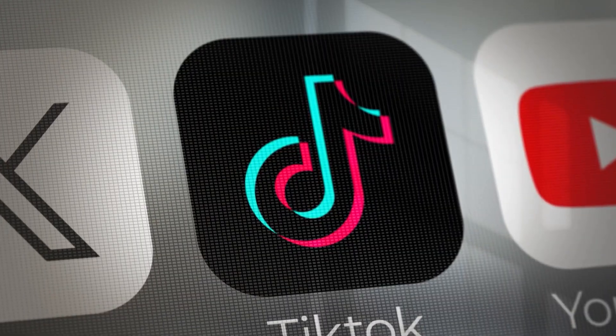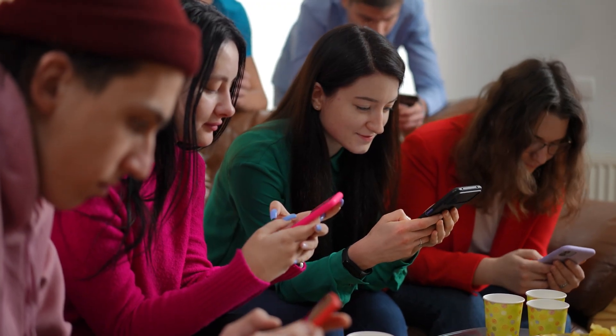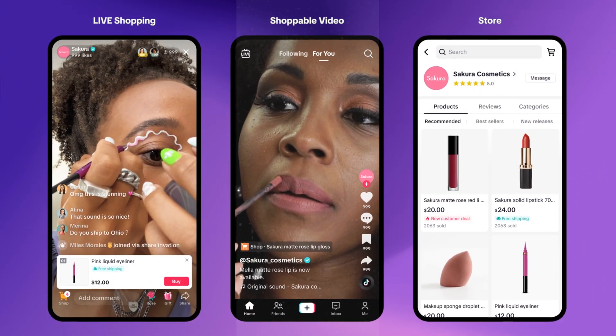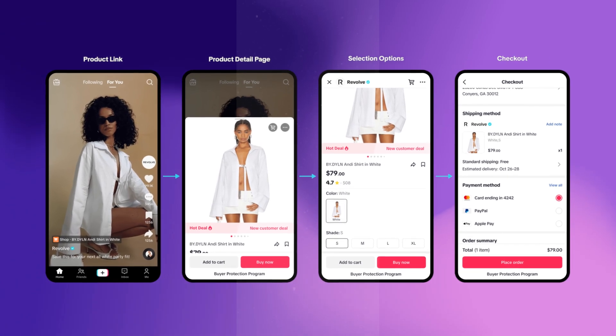TikTok shop is something that just seemed to come out of nowhere, but it is really a good idea. Why? Because TikTok is one of the largest platforms in the world, meaning you potentially have millions of eyes on your product — talk about free advertising. There are a variety of ways to make money on that shop. TikTok shop is a platform within TikTok where people can come to your products and purchase them directly on TikTok without having to go out to another website.